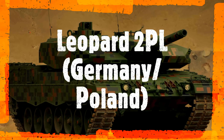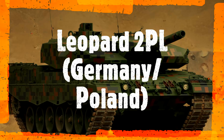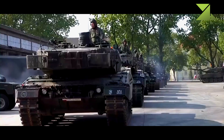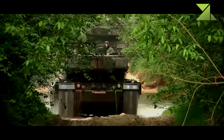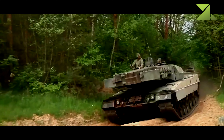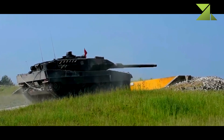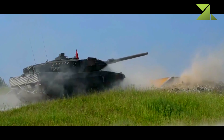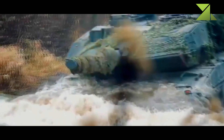Leopard 2PL main battle tank — Germany/Poland. In 2002, Germany donated to Poland a total of 128 Leopard 2A4 tanks from German Army stocks. In 2013, the German MoD signed a contract with Poland to sell another 14 Leopard 2A4 tanks plus 105 newer Leopard 2A5 tanks.